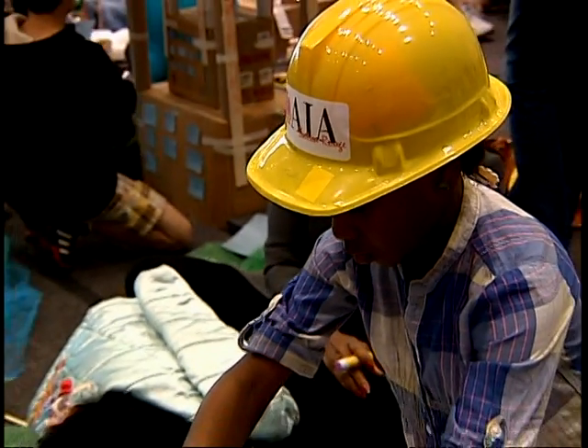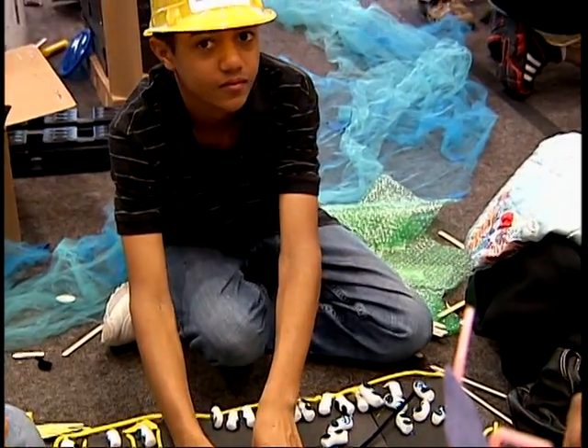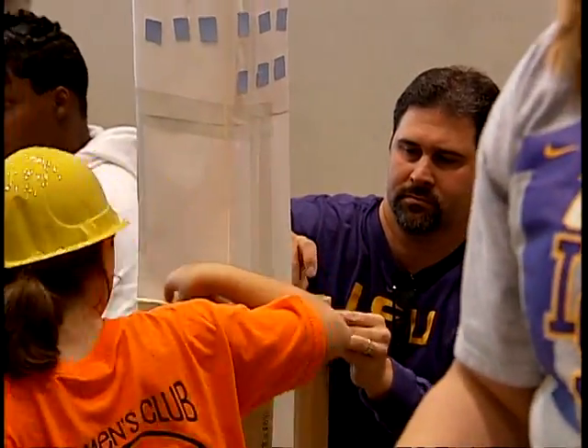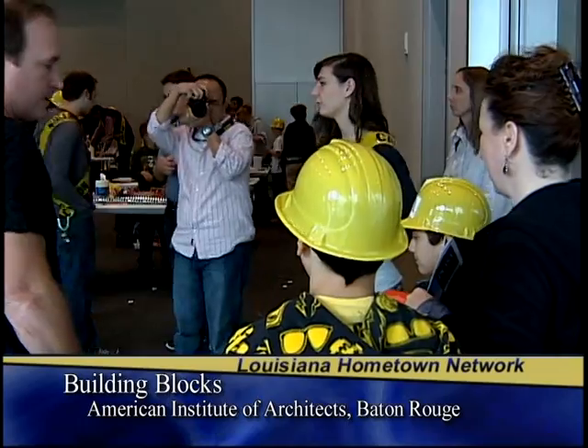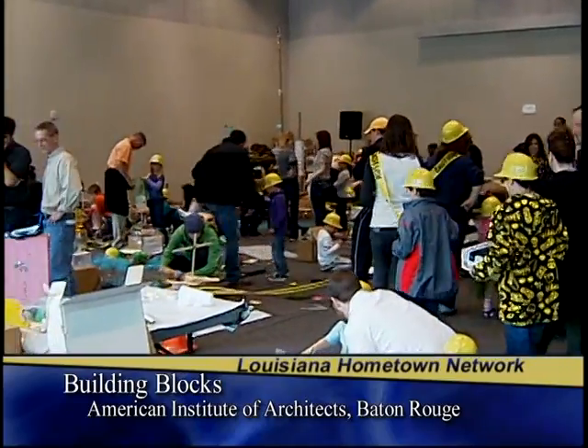If they don't know what kind of building they want to build, they're directed to an area with a PowerPoint showing different building types and suggestions, to begin the conversation about what goes into a city and what kinds of things are needed. Once they decide, they go back and get their permit. From the permit department, they're directed through the construction cones to the site selection department, where grid facilitators ask them about their building and discuss where it might fit within the city alongside existing buildings.